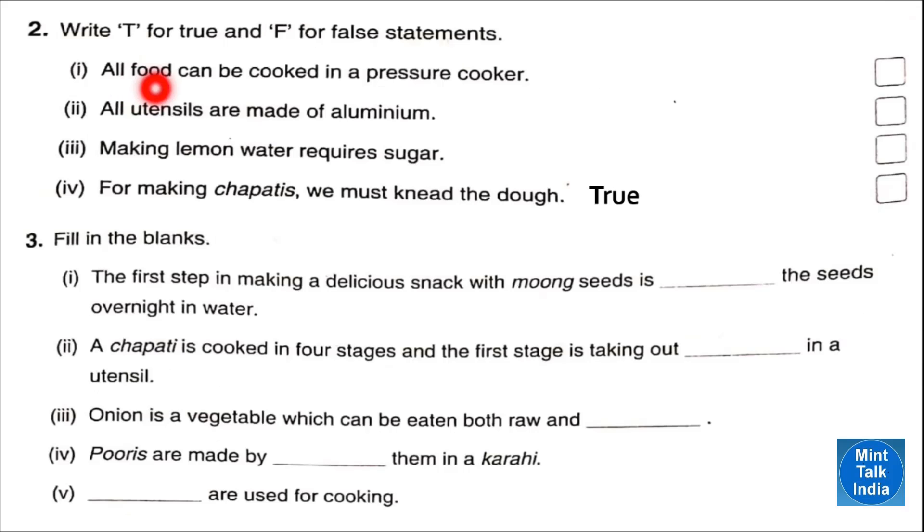Question two: write true or false. Number one — all food can be cooked in a pressure cooker — that is true. Number two — all utensils are made up of aluminium — that is false; utensils are also made of steel, glass, iron, bronze, etc. Number three — making lemon water requires sugar — that is true.